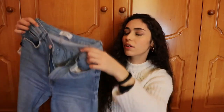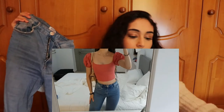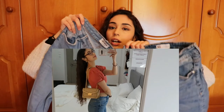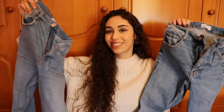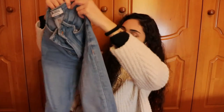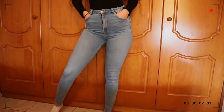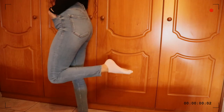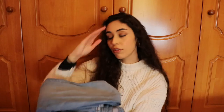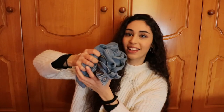The first pair from Zara is the Sculpt jeans — I have these in two colors. This lighter wash I've had for maybe a couple of years and they are in very good condition. I wash them very frequently and nothing has happened to them. They are also very comfortable and very soft. If you can scrunch them up like that, that means they're comfortable — that's a secret tip!